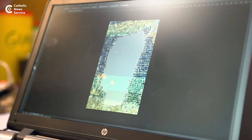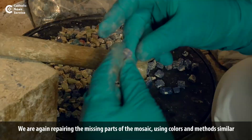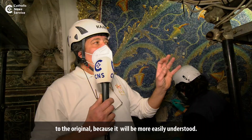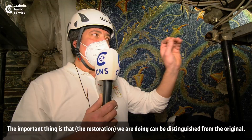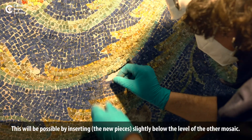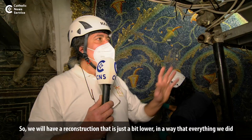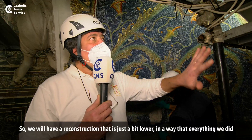We think we're going to reintegrate into the mosaics what we need, using both the colors and the design of the original, just to give a better way of reading. The importance is that what we do is distinguishable. This will be possible by integrating at a slightly lower level of the mosaics, so the reconstruction will always be visible and recognizable — everything we are going to integrate.